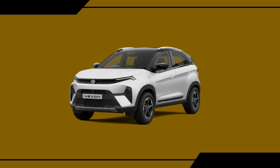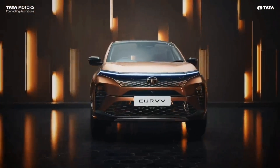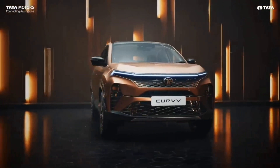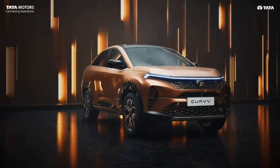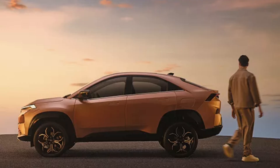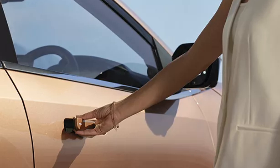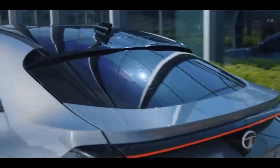You will find some design elements inspired from the Nexon, like the headlamps and connected DRL. Though this particular vehicle is an ICE variant, it has a closed EV-style grille. The Curvv is actually more interesting from the side and rear. It gets 18-inch alloy wheels. The classic cladding makes the car more premium, while the sloping roofline is a USP of this car. The flush door handles also can't be ignored. At the rear, it gets a connected LED strip and looks good from the rear as well.